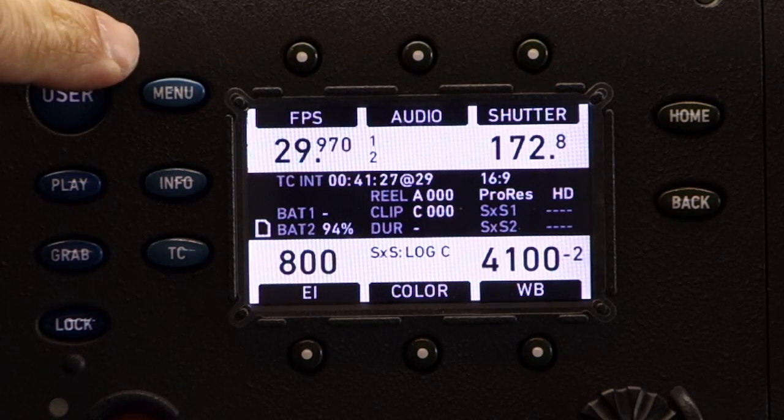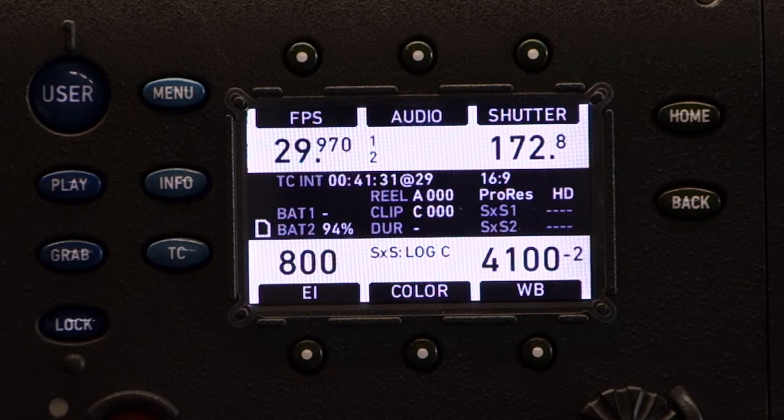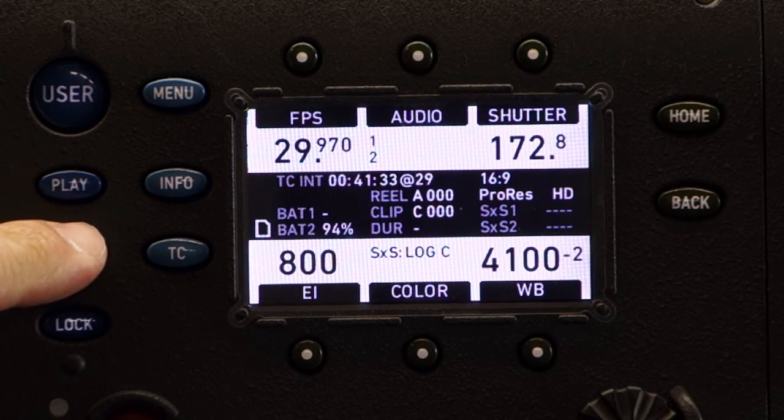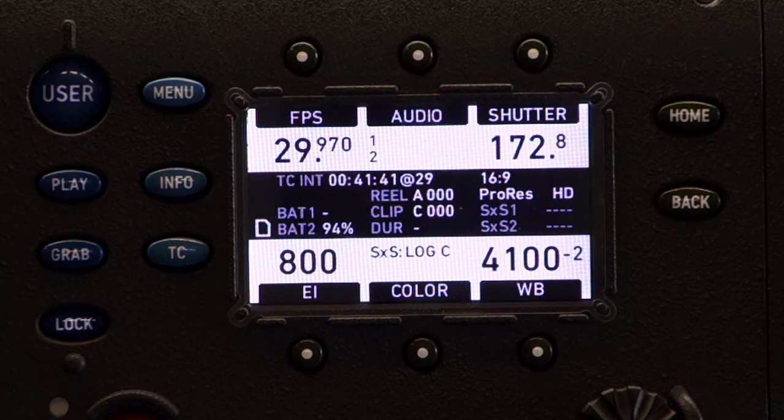Over here you have the info button. You have the timecode button. Screen grabs — very, very simple. There's more to it, but for the most part, that's the majority of the basics of the Alexa menu. Thank you.